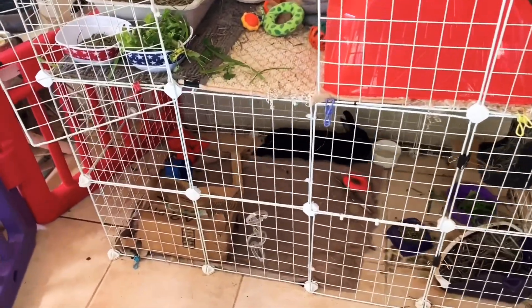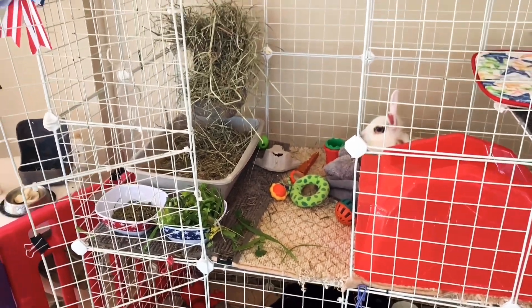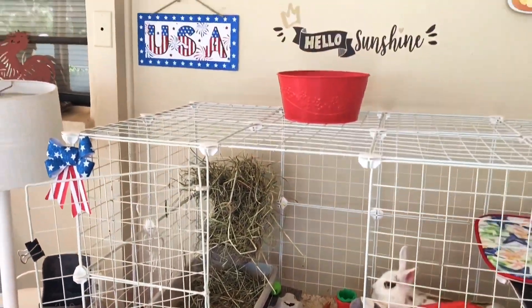Now you can see Blackberry just hanging out in her cage. We did put down a fleece mat and some rugs in her cage to protect her sore hocks.